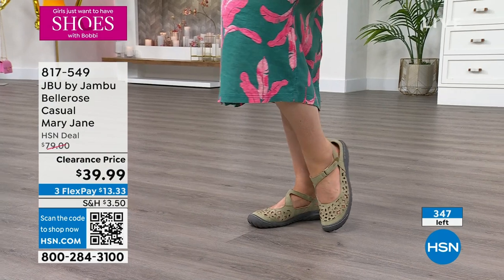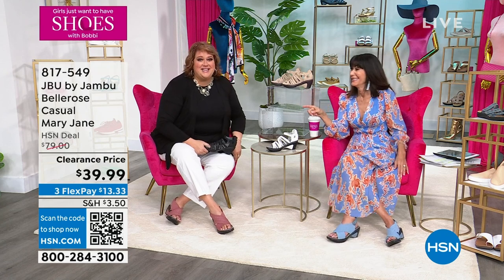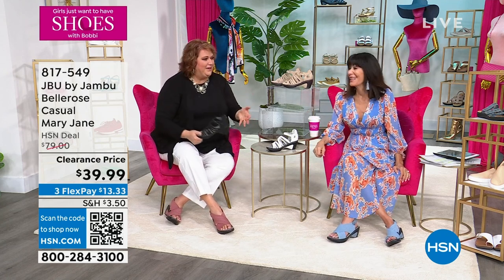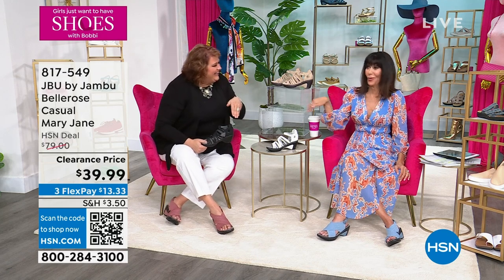Laura, thank you so much — so much fun being with you. This is our clubbing, this is our club. I like this type of club — this is my speed.